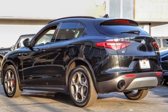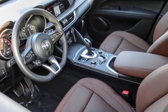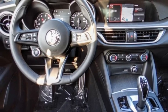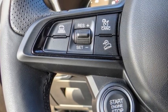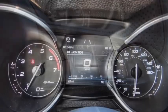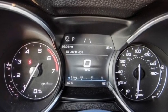You are going to love the 2022 Stelvio. The Alfa Romeo Stelvio provides all the handling you would expect in a performance car with all the functionality of an SUV. The Stelvio will deliver a total driving experience that is sure to make you smile.